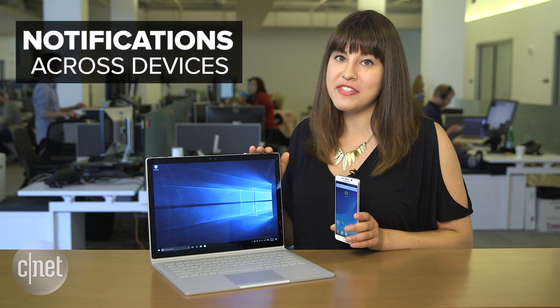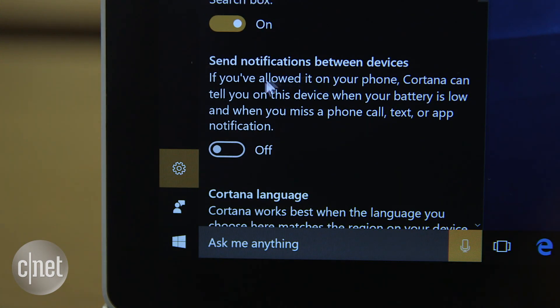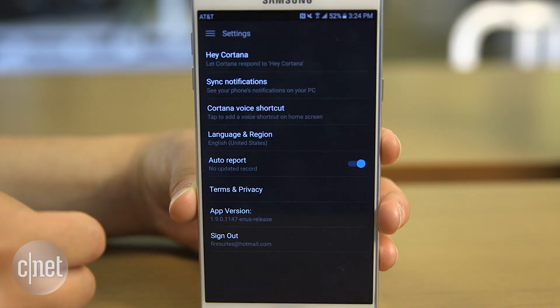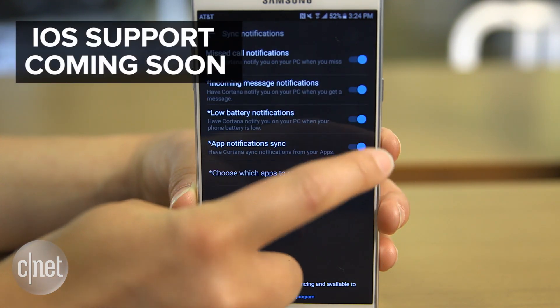Cortana can now show notifications from your phone on the Windows 10 desktop. Turn on this setting by going to Cortana's settings, then 'Send notifications between devices,' and sign in with your Microsoft account. Then install the Cortana app, go to Cortana settings, tap 'Sync notifications,' and select all relevant options like incoming messages, missed calls, or app notifications.